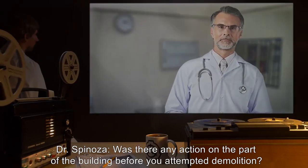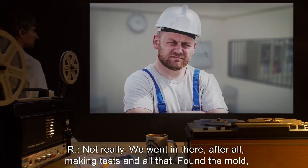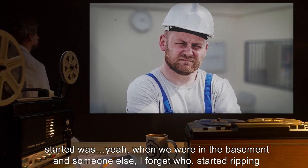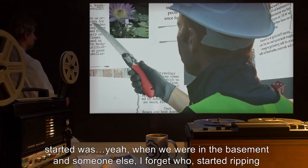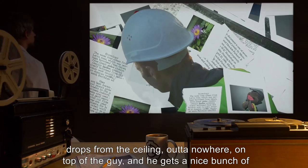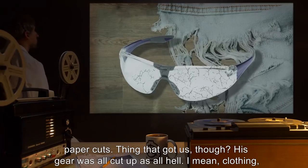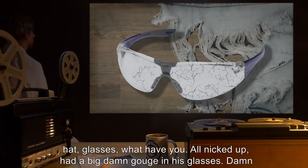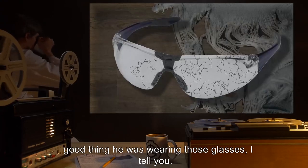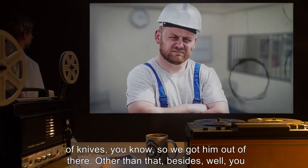Dr. Spinoza: Was there any action on the part of the building before you attempted demolition? ER: Not really. We went in there making tests and all that, found the mold, joked about all that paper all over the place. Only thing that really happened before we started was—yeah—when we were in the basement, someone started ripping pages from the wall just to check how bad the mold was. A big stack suddenly drops from the ceiling out of nowhere on top of the guy and he gets a bunch of paper cuts. His gear was all cut up—clothing, hat, glasses—all nicked up. Had a big damn gouge in his glasses. Damn good thing he was wearing those glasses.